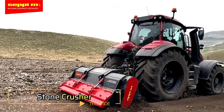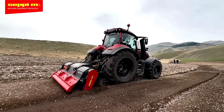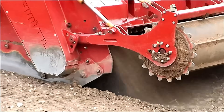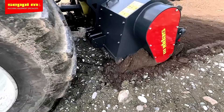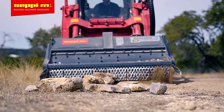The SEPI stone crusher is a versatile and powerful machine capable of handling various tasks. It can break rocks, stabilize soil, and recycle paving materials to create a solid road base. Equipped with a robust transmission system and additional braking bars, this machine ensures efficient and reliable performance for heavy-duty applications.